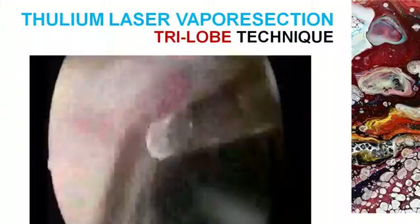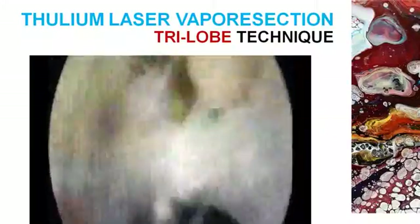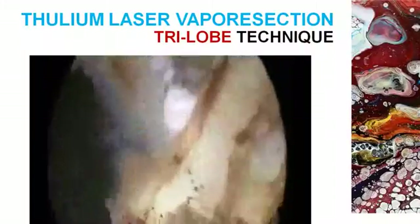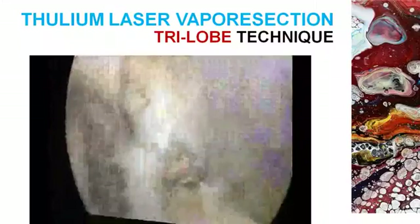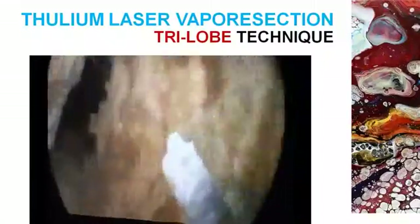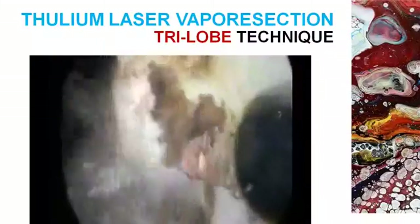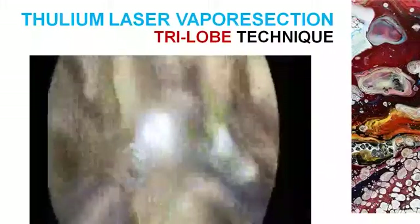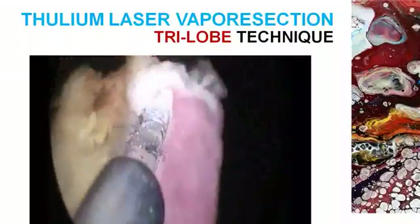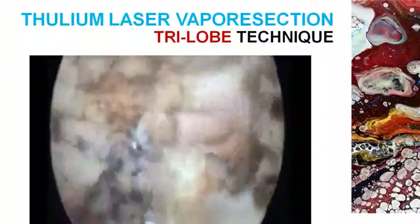Then joining at the roof, and then start resecting either from approximately the 12 o'clock position laterally or from the level of the verumontanum laterally. It is a beautiful technique — you can work in a near bloodless field. The advantage of this technique is that if there is any residual tissue, you can vaporize it instantly. Here I am vaporizing after resecting the left lateral lobe, which is still attached by a stalk at the level of the bladder neck. You can see the right lobe as well. Morcellation is not a must — you can see a very good prostatic fossa and no bleeding at all.